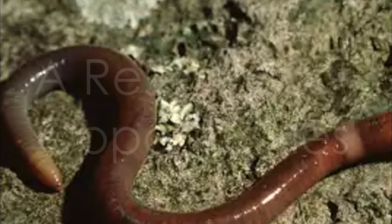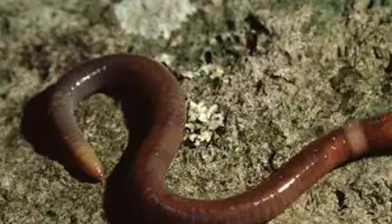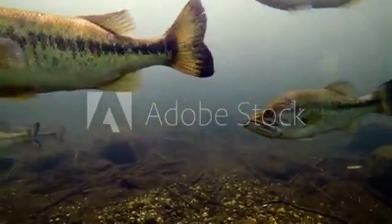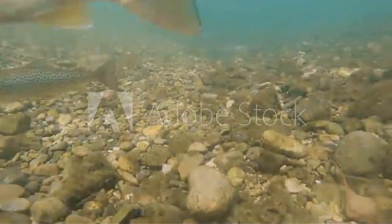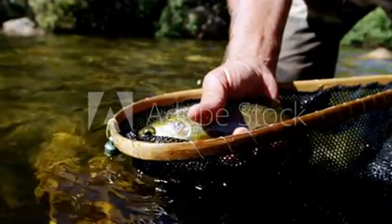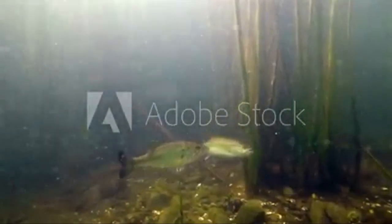Get ready to experience the best of both worlds as we head to Boysen Reservoir, a sprawling body of water in central Wyoming spanning over 120 miles of shoreline. Known for its healthy populations of walleye, sauger, and smallmouth bass, Boysen Reservoir also boasts excellent trout fishing with rainbow trout, brown trout, and the occasional cutthroat trout. The reservoir's vast expanse and stunning scenery make it popular for boating, kayaking, and water skiing as well. Pack your fishing gear, gather your family and friends, and prepare to create lasting memories.